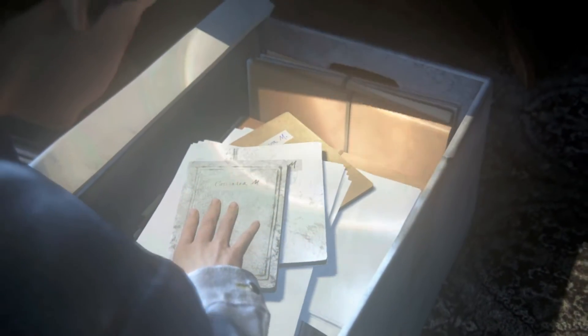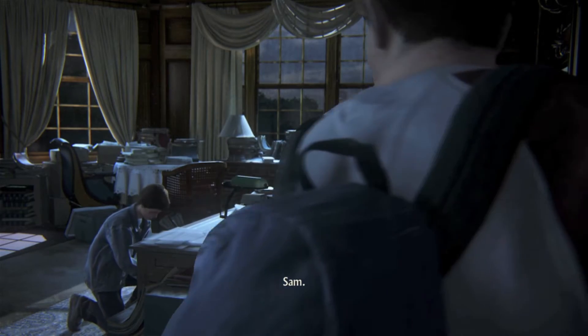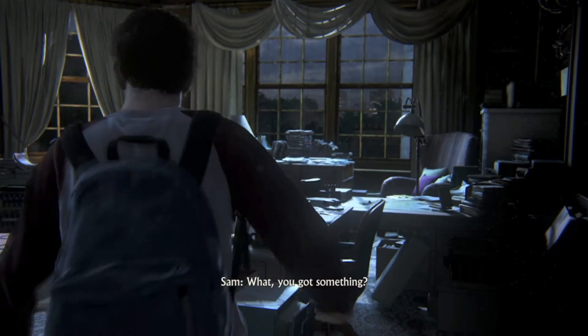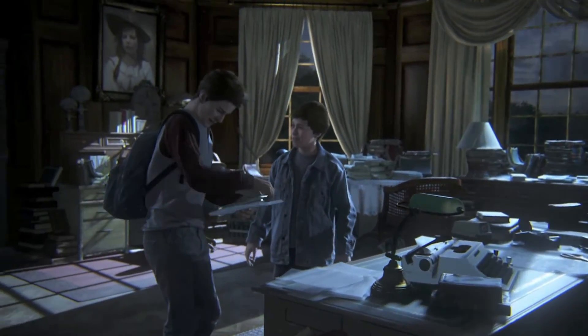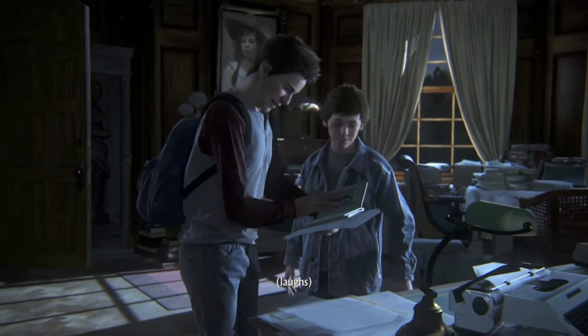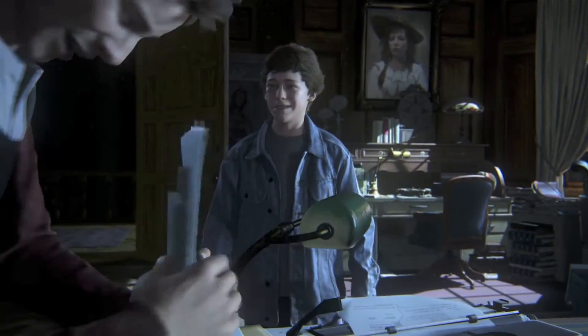What's this one? Whoa. Sam. You got something? This is it. This is it. This is it.